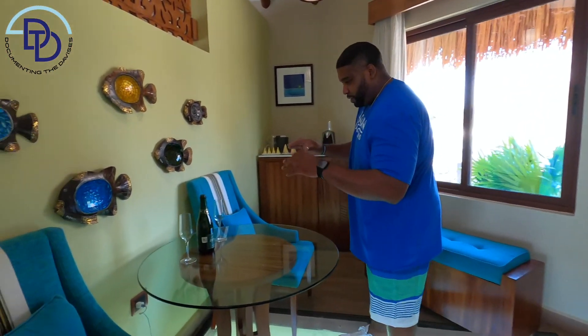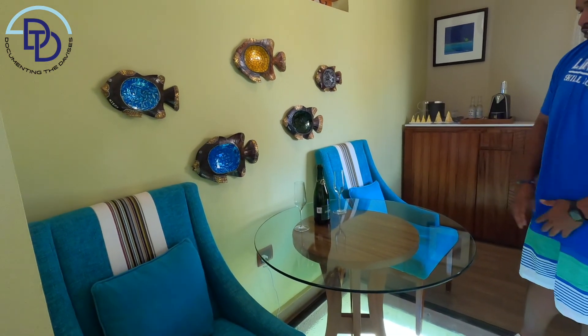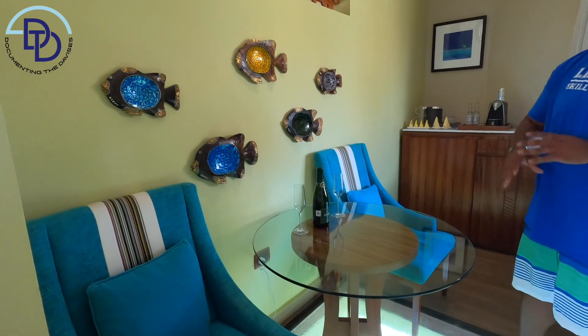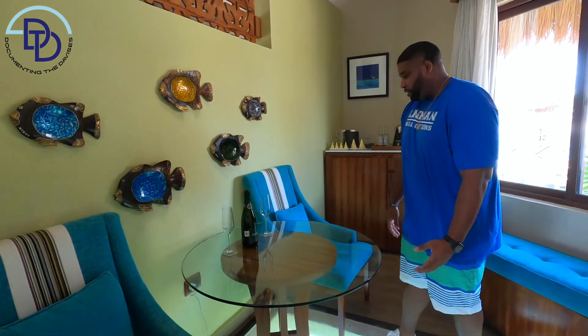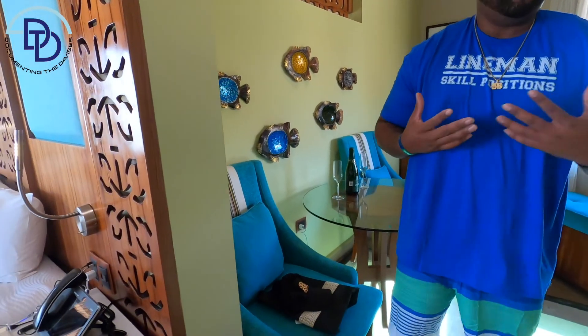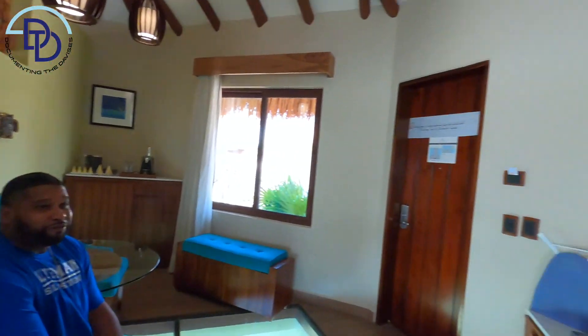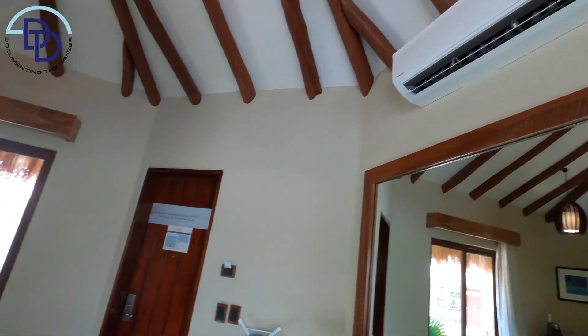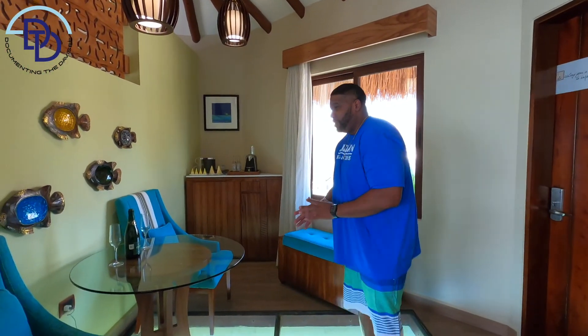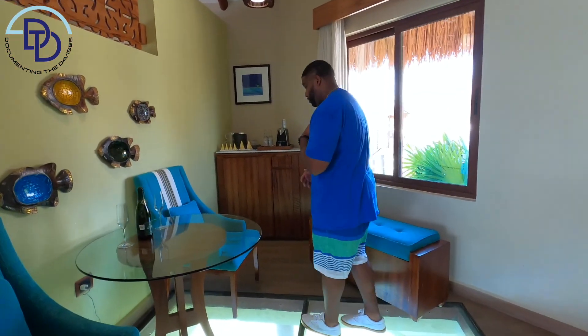They have the dining room table, so this is where we ate a lot of our room service. We had our drinks right here. You have two recliner chairs. Pro tip: if you're like me — big boy, always hot — the fan blows right here. So if I'm coming from outside or from taking a hot shower in the hot tub, I sit right here to cool off so I won't be sweating again as soon as I get out the tub.